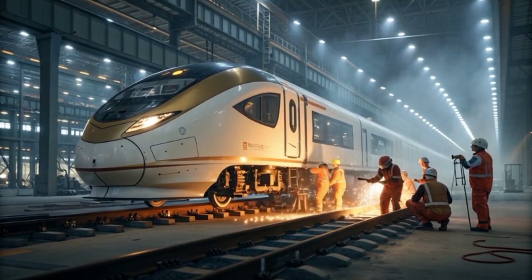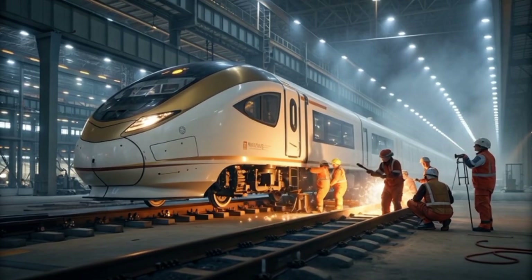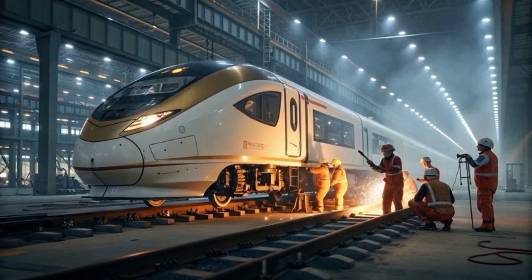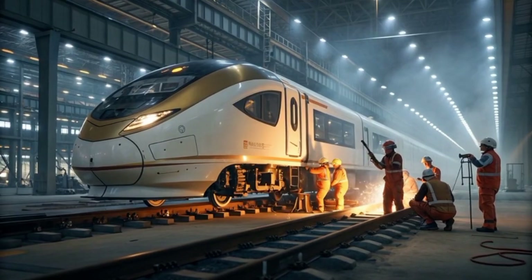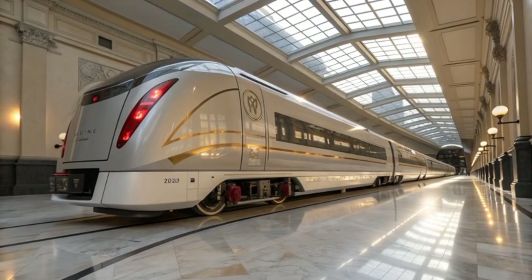The Aguila Express 2040 stands not just as a technological marvel but as a manifesto of modern Filipino engineering — one that unites science, art, and sustainability. The train embodies the belief that innovation must serve humanity without harming the planet.